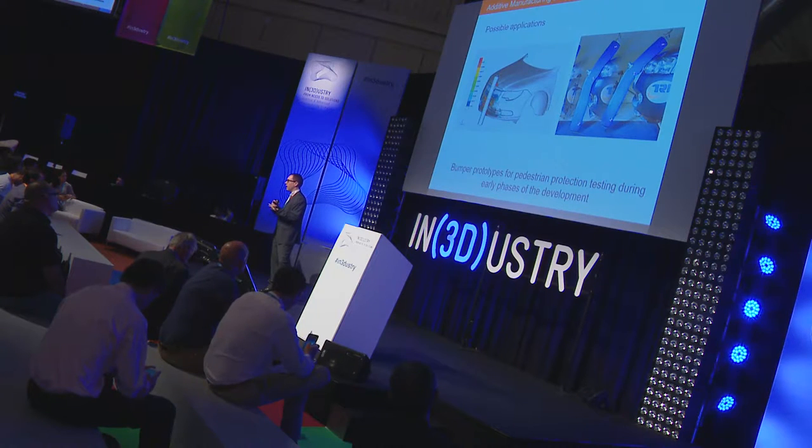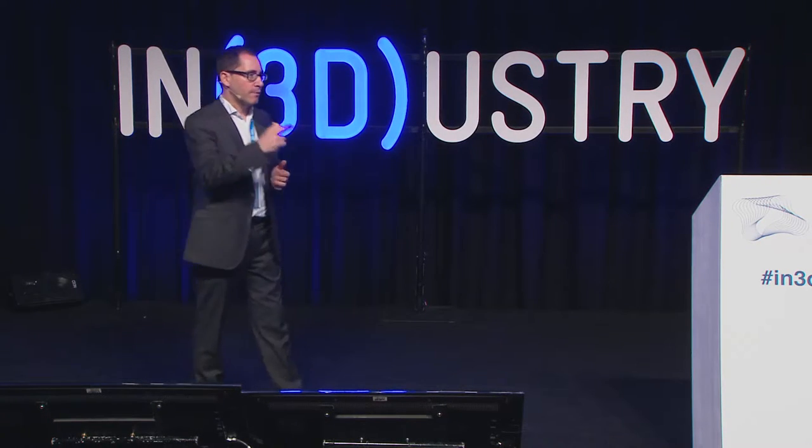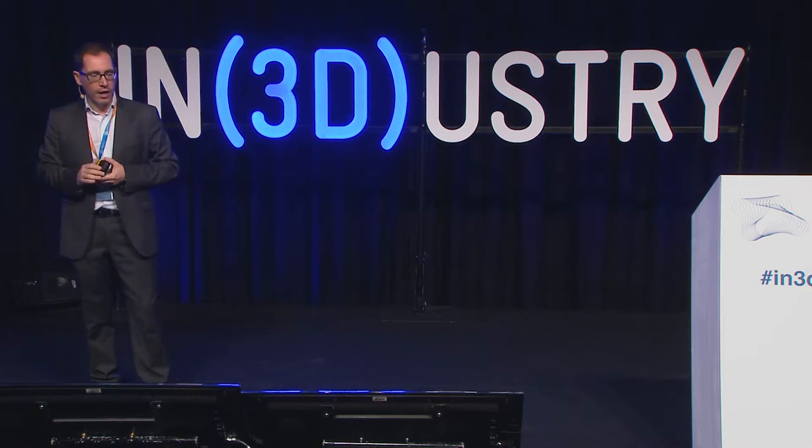What can we use additive manufacturing for? For example, to produce bumpers for pedestrian protection testing during very early phases of development. Today, it takes months to get to the point where we can test a bumper, because we need to make injection aluminum molds and injection prototypes. If we can bring one of these prototypes at month two after the beginning of the project, we can introduce this data into the development loop, feed back the simulation, and reduce the overall length of the project.